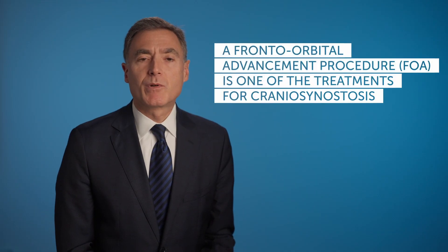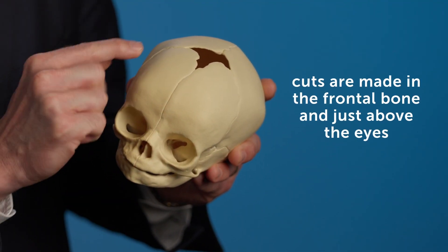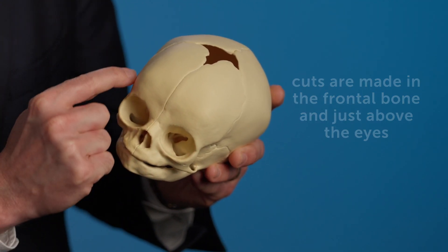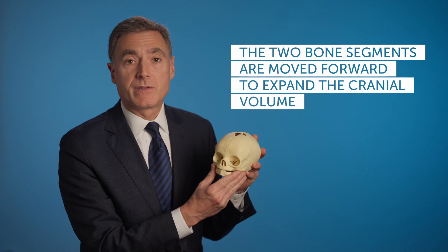A fronto-orbital advancement procedure is one of the procedures used to treat craniosynostosis. In that procedure, cuts are made in the bone here — this is called the frontal bone — and just above the eyes, this is called the fronto-orbital bandeau. These two segments are moved forward to expand the cranial volume in the patient with craniosynostosis.